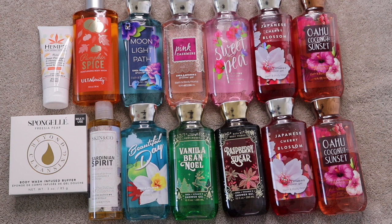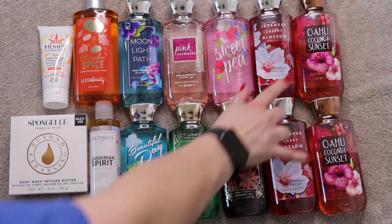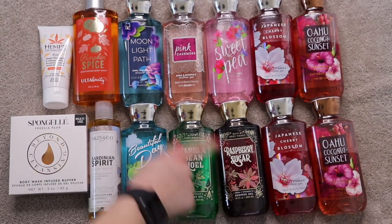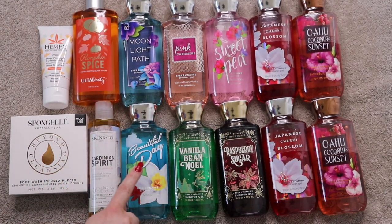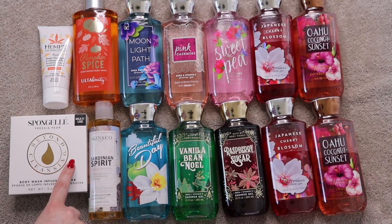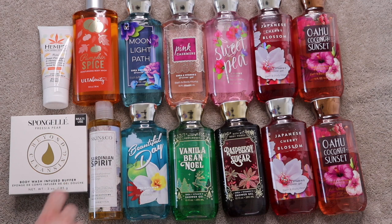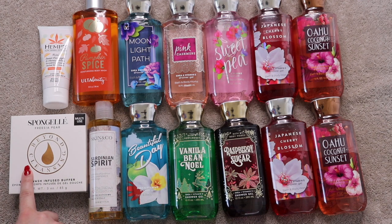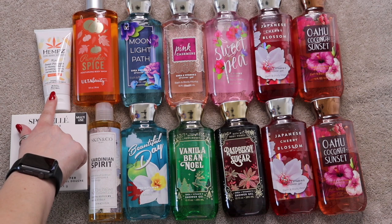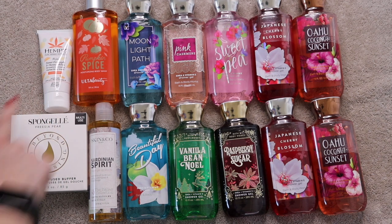These are all my body washes. I started with 15, added two to get 17, used up three, and am down to 14. Most are Bath and Body Works which I'm trying to use up because they aren't cruelty free — Oahu Coconuts Sunset, Japanese Cherry Blossom, Sweet Pea, Raspberry Sugar, Pink Cashmere, Vanilla Bean Noel, Moonlight Path, and Beautiful Day. I also have Skin & Co. Roma Sardinian Spirit Shower Gel from BoxyCharm, a Spongeli sponge infused with body wash, Ulta Beauty Pumpkin Spice Body Wash, and a small sample of Hemp's Sweet Pineapple and Honey Melon Smoothing Cream Herbal Body Wash.